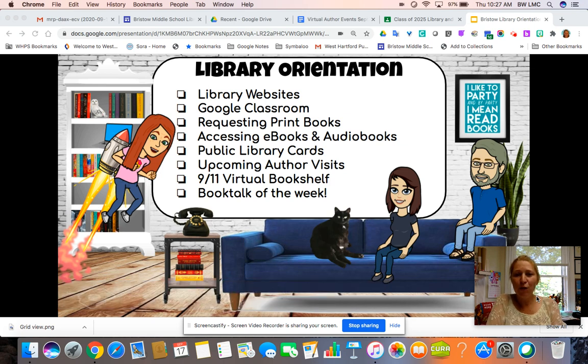Hi, this is the library orientation slideshow that I would like to share with everybody. I'm going to go over some of the things that you see on the front slide.